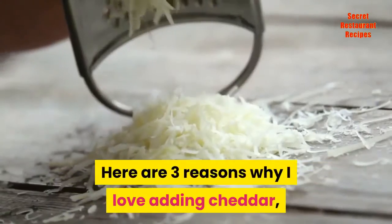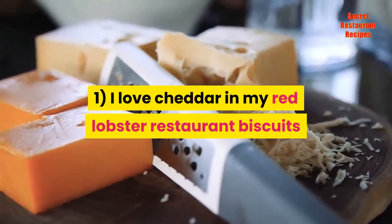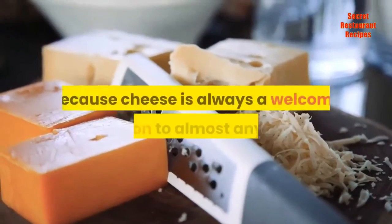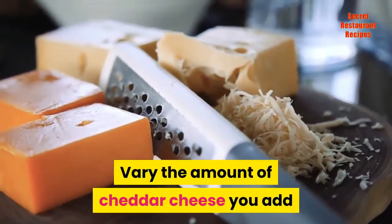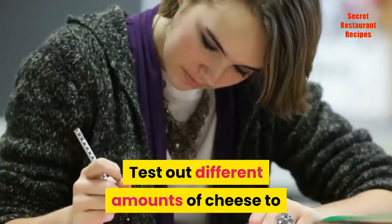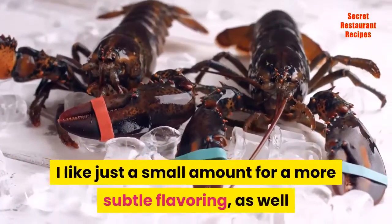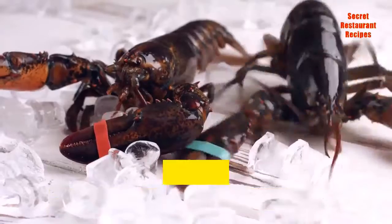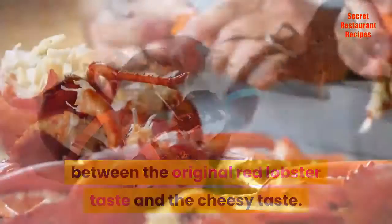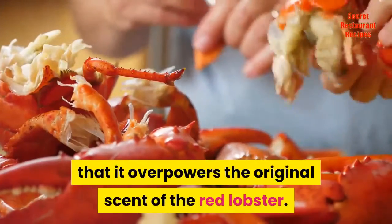Here are three reasons why I love adding cheddar, and why you should try it too. One, I love cheddar in my Red Lobster restaurant biscuits because cheese is always a welcome addition to almost any food. Vary the amount of cheddar cheese you add to change the cheesiness of the taste. I like just a small amount for a more subtle flavoring, as well as moderate amounts for a balance between the original Red Lobster taste and the cheesy taste. I rarely go for recipes which add so much cheese that it overpowers the original scent of the Red Lobster.